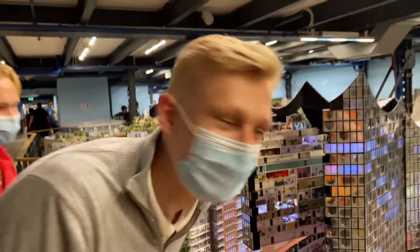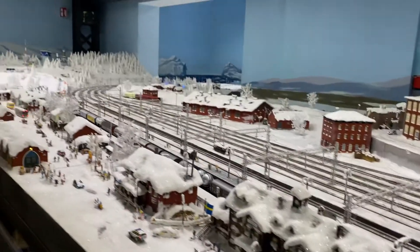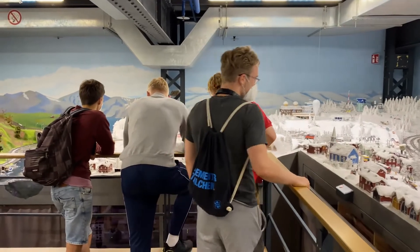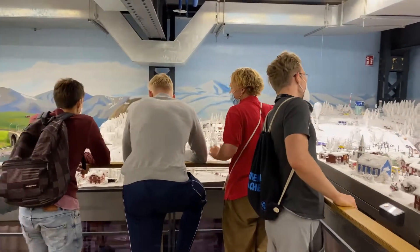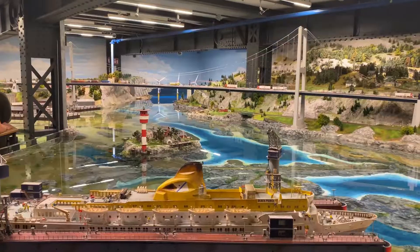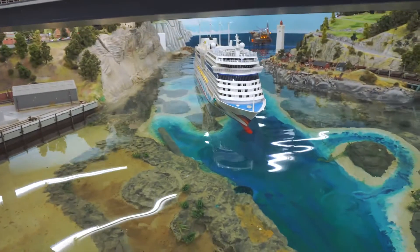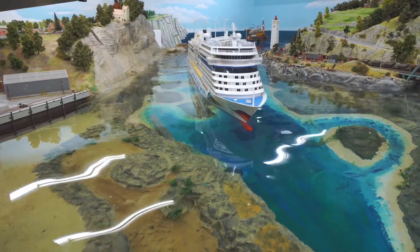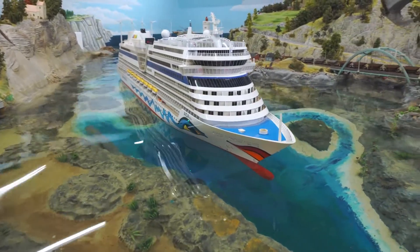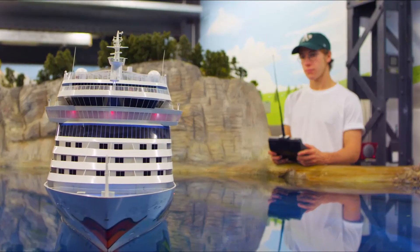Some of my friends were most excited about the final section — Scandinavia. They have 30,000 liters of real water, and ships traverse around here. But this is one of the only parts about Miniature Wonderland that has not been automated yet.